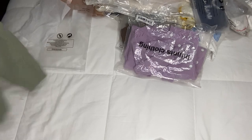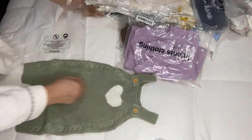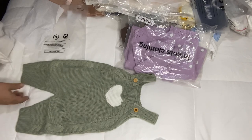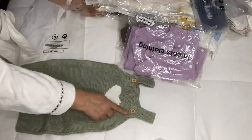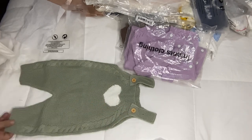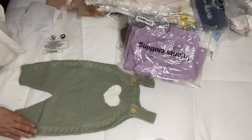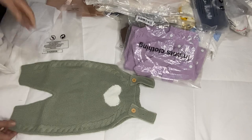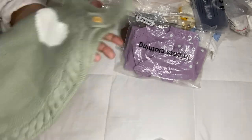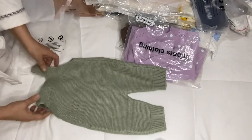I got another one — this is like an overalls in crochet, very cute, with a white hat and a heart in the center. It's in green and it has imitation wooden buttons, and it has like a cable knit detail on the side of the romper. Very pretty, very pretty, and very well done.